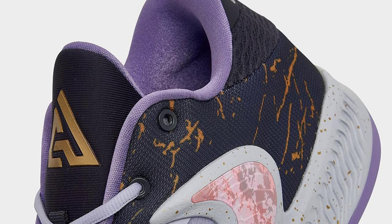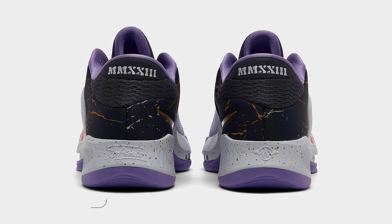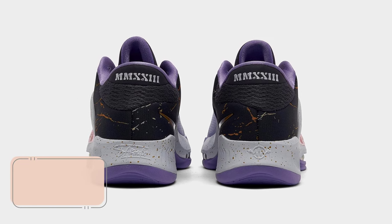Look for the Nike Zoom Freak 4, All-Star, to release on February 16 at select retailers and Nike.com. The retail price tag is set at $130 USD.